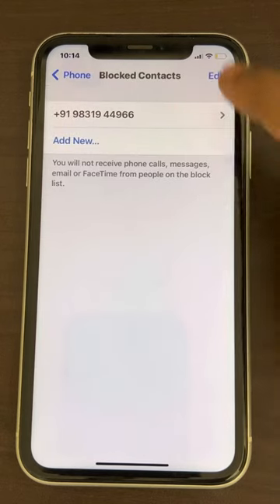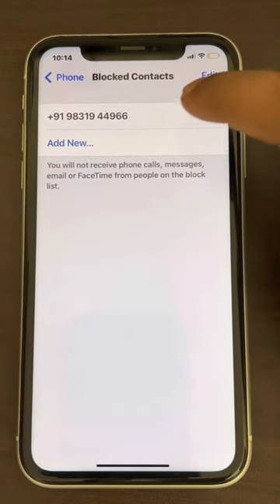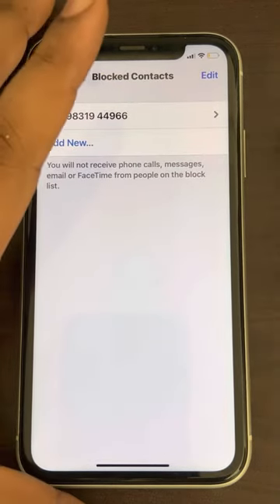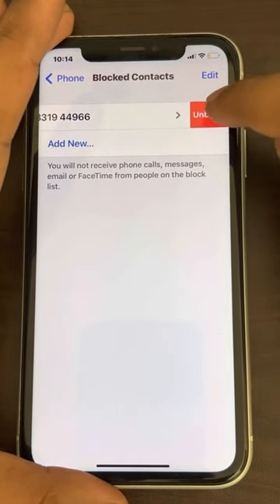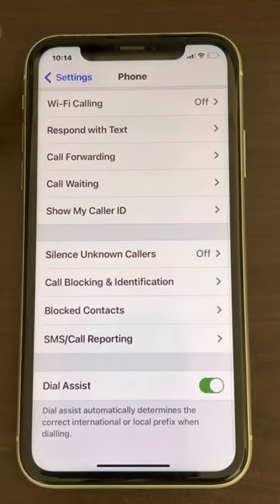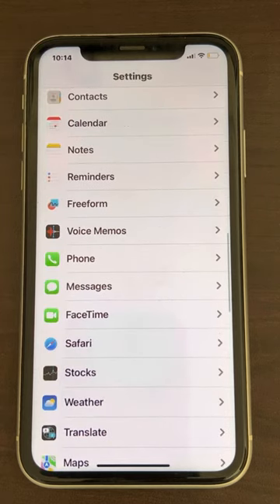Make sure that person is not blocked in your contacts. If they are blocked, they will always get a number busy notification. If you want to unblock them, slide to the left and tap on Unblock. So these are the two methods with which you can fix the incoming call busy problem on iPhone very easily.